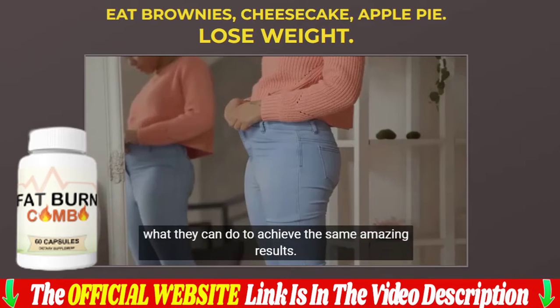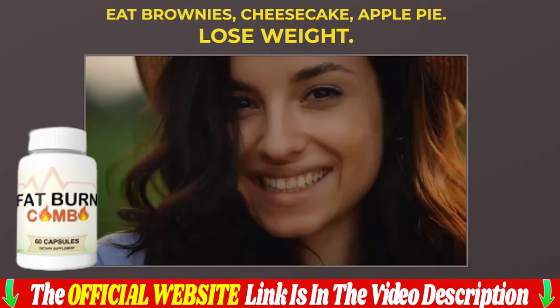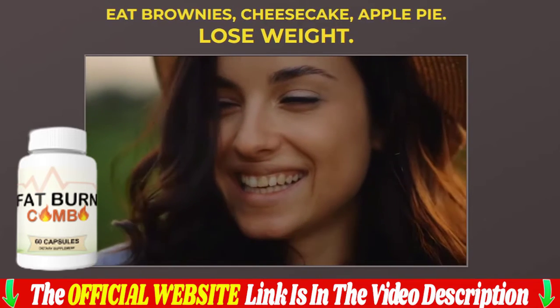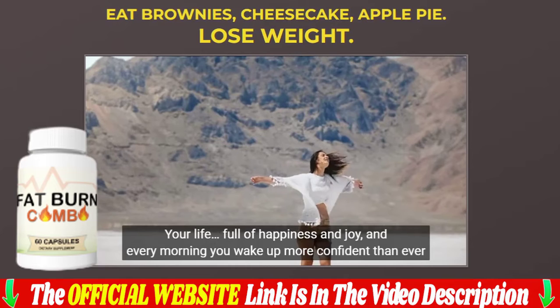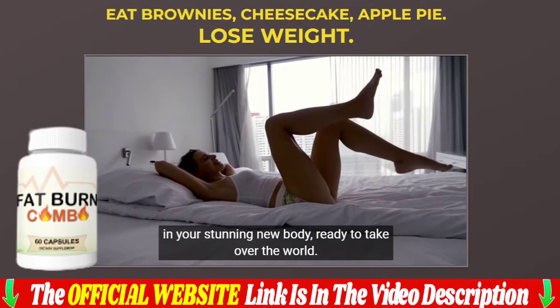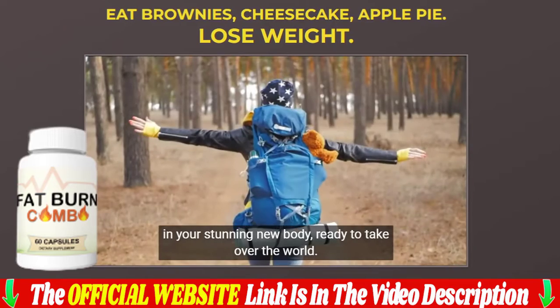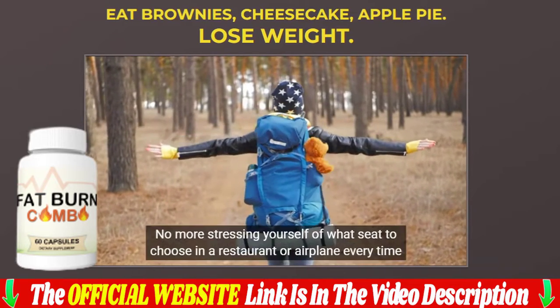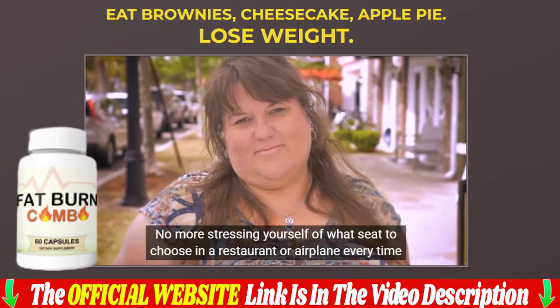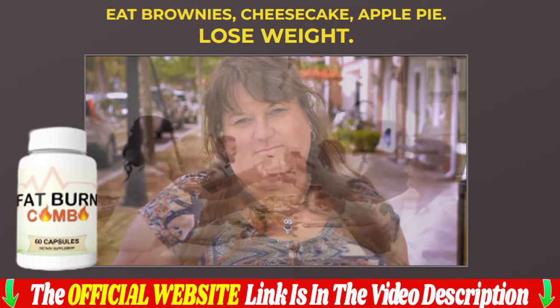A warning: due to high demand and low inventory, our discounted prices are for a limited time only — run and guarantee your fat burn combo today with a super discount. Be very careful when buying, as there are fake formulas being sold that look like the original, and you could end up buying a fake one and falling into a scam with a product that will not work for you.